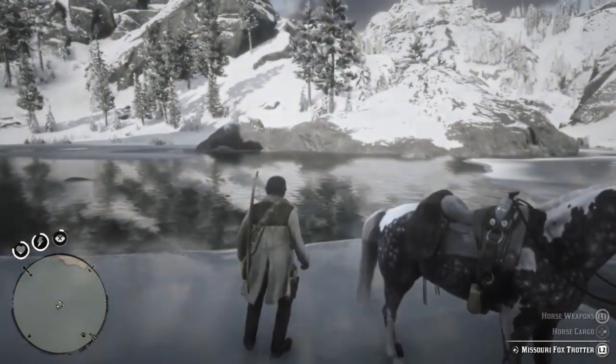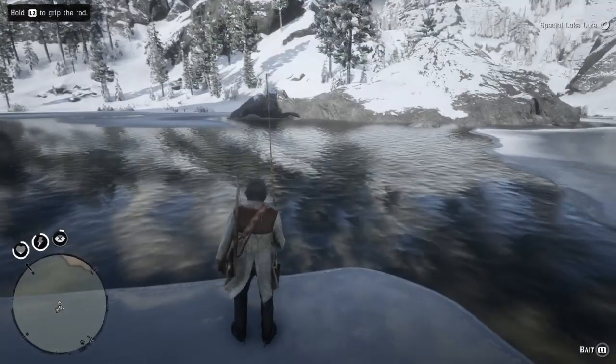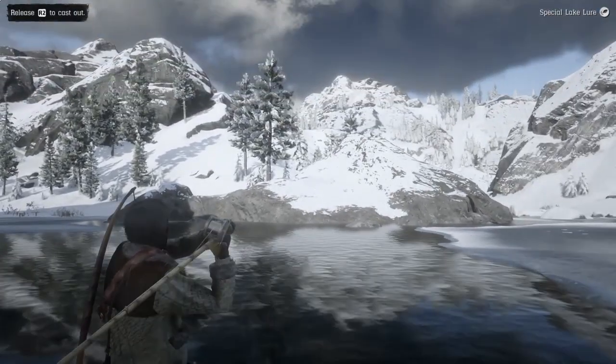I don't know what the hell my horse was doing there, she was just going for a little swim. You're gonna want the fishing pole, the special lake lure, and we're just gonna do a nice little cast.